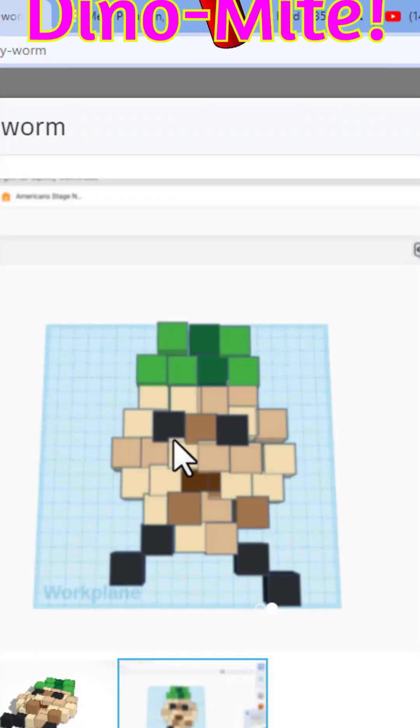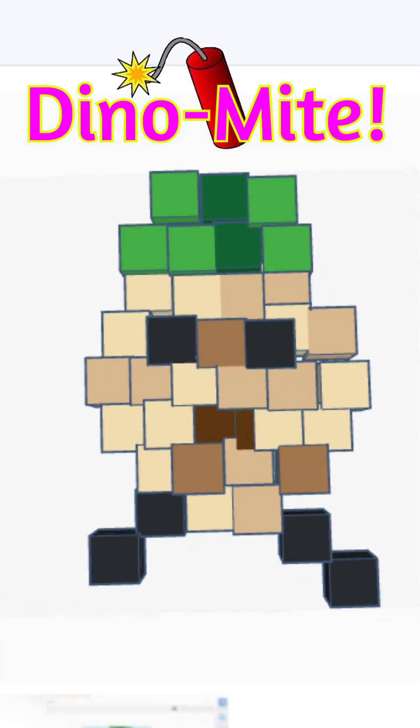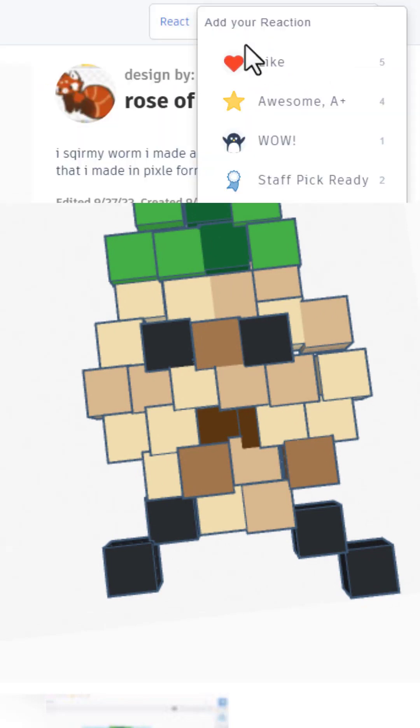Finally, friends, a gift for Squirmy Worm. That is so cool. It's a walking plant in pixel form. Giving it a wow.